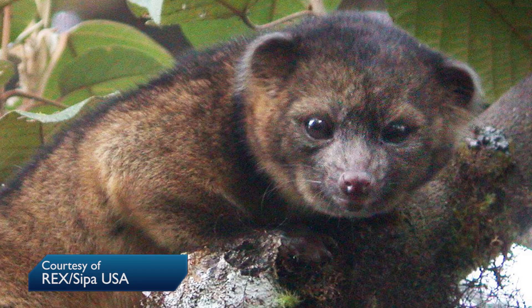Dr. Helgen added that this find should remind us that the world is not yet fully explored, and the age of discovery is far from over. And the olinguito should make us wonder what else is out there.